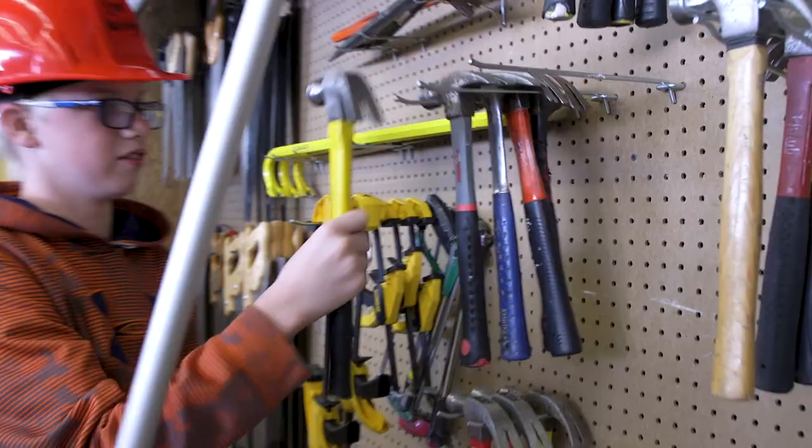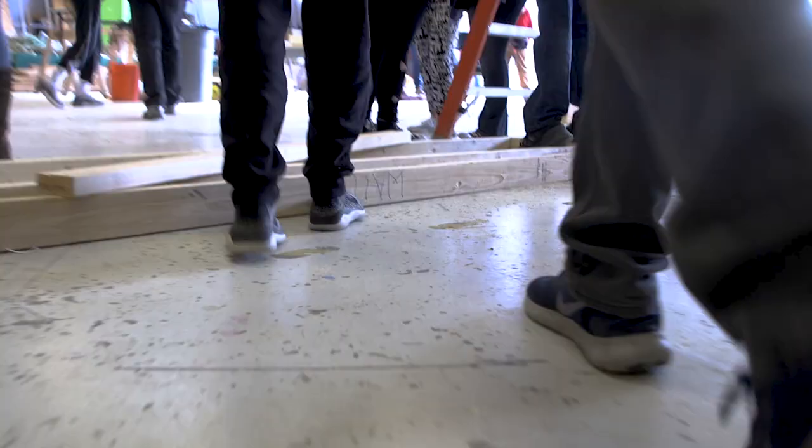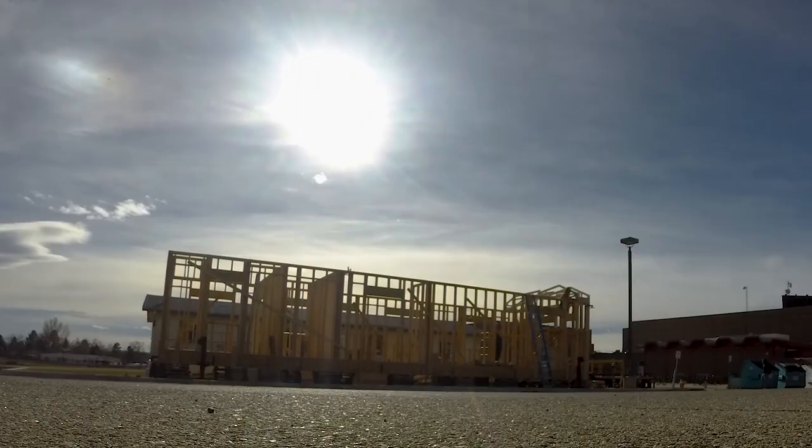Geometry construction is where you take what you learn in the class and apply it to the job site. It's taking geometry and putting it into building a house for somebody who needs it.